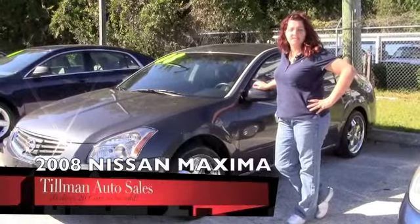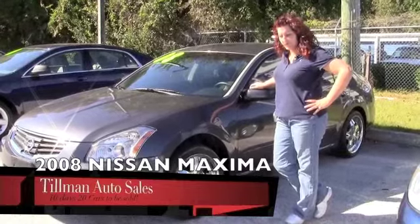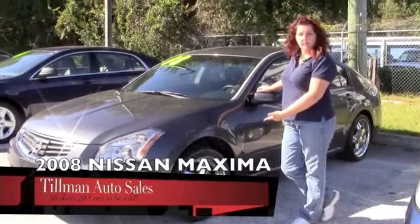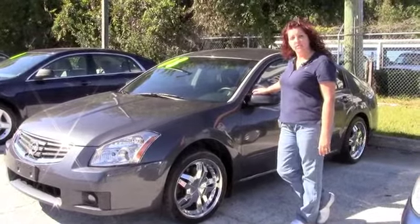Well, Tammy, I just don't know what to say about this one, but it's a nice car. This is a 2008 Nissan Maxima with a sunroof. It's already got wheels on it — you don't have to pay any money to put wheels on it. It's already got nice wheels on it. Super nice car.